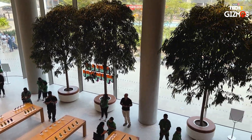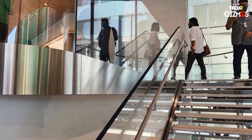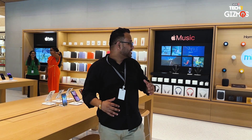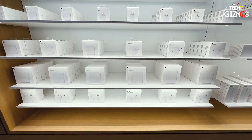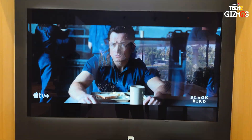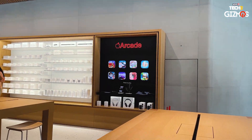On the first floor of Apple BKC, you're going to see all the accessories. You can get the entire Apple accessories range — cables, HomePod speakers, Apple TV+, Apple Arcade, Apple Music — you name it, you have it.